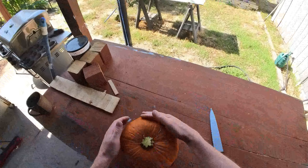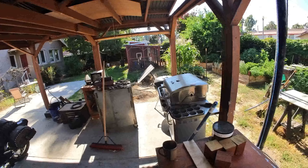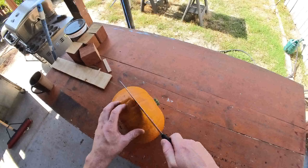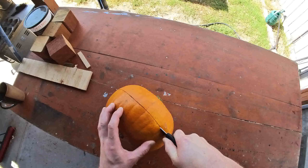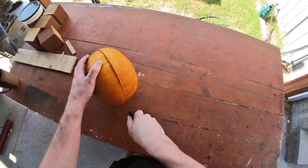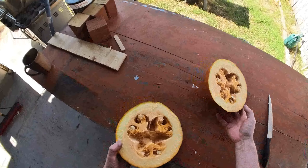Would you look at that pumpkin — we could make a jack-o-lantern right now. I'm gonna cut it in half and feed it to my chickens. They look pretty excited about that prospect. Okay, so I'm gonna cut it in half probably this way.